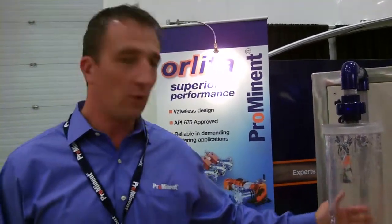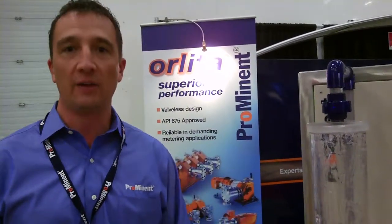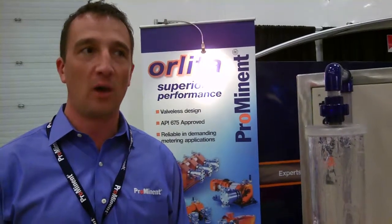Quite often we're working with companies in the oil sands where they want to recycle water and increase their efficiency on water reuse. This pump achieves that and solves a lot of their problems associated with polymer and ozone.